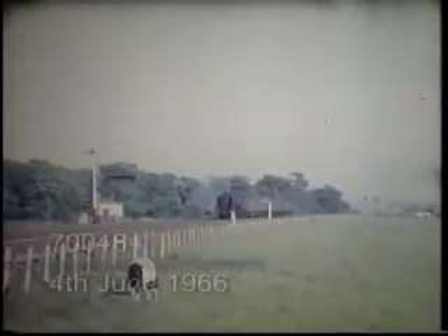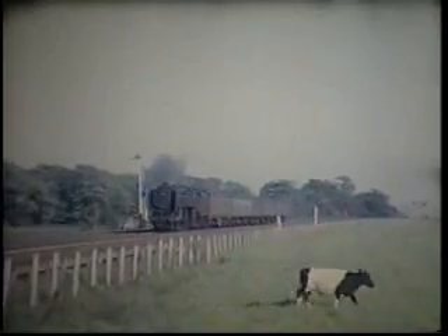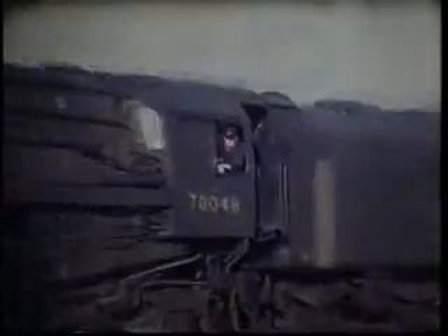Now the Territorial Army on a downed parcels, a downed express, hauled by a standard Class 5.